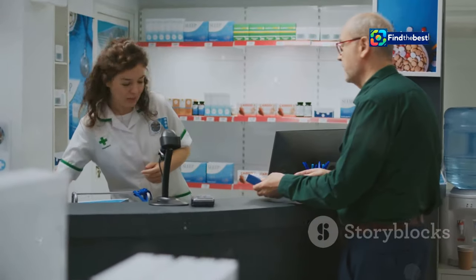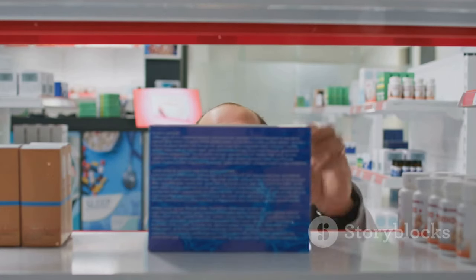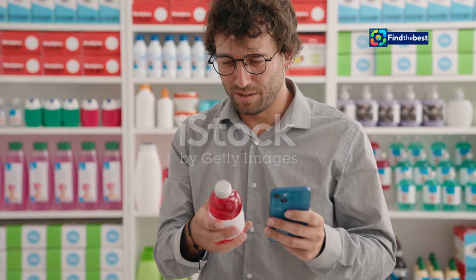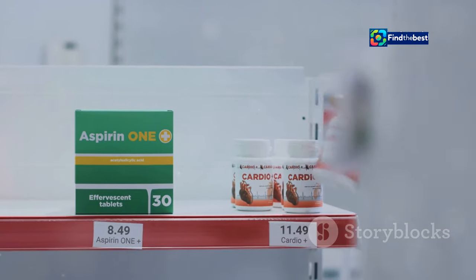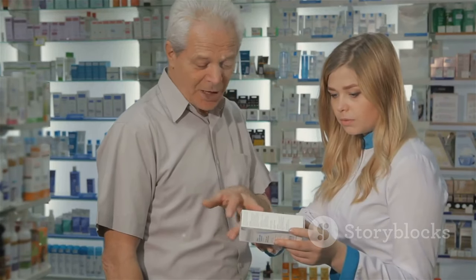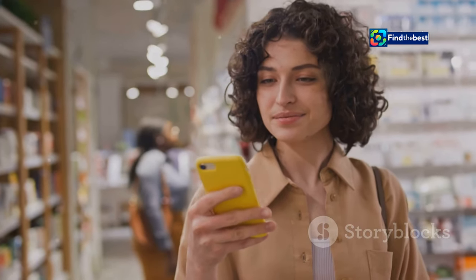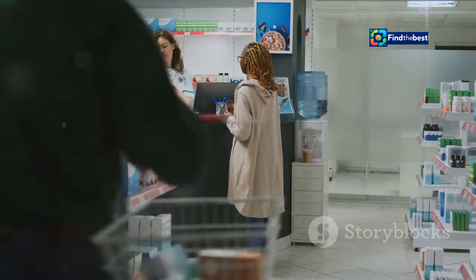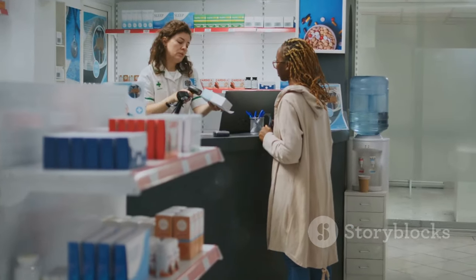There's a secret code that unlocks cheaper medicines — it's called the PL code, or the product license number. This simple code is the key to finding identical medicines at different price points. Think of it like this: aspirin is aspirin whether it comes in a fancy box or a plain one. The PL code helps you identify the same medicine regardless of brand name, so you can compare prices and choose the most affordable option.